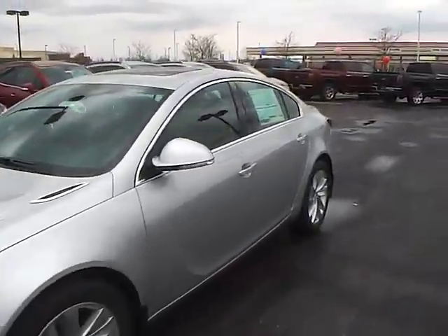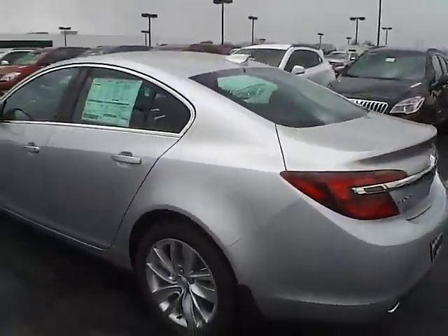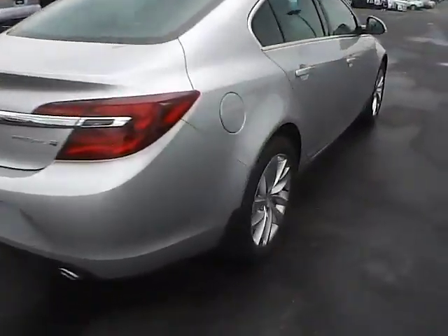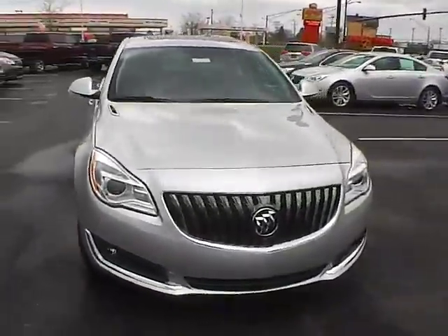Today we've got a 2016 Buick Regal with a Quicksilver exterior and an M&E interior. Turbocharged 2.0-liter four-cylinder engine with an automatic transmission. Aluminum alloy wheels with four-wheel disc brakes, and fog lights.